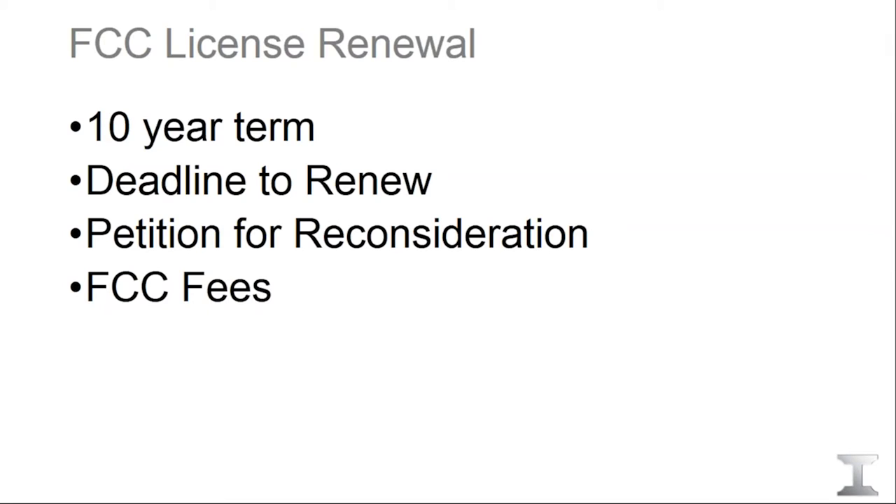If you ignore the notice, there are some remedies available — we can file what's called a petition for reconsideration. The fee to renew your license at the end of the 10-year period is equivalent to whatever the new license fee is 10 years from now. Having done this for a little over 10 years, fees haven't fluctuated much beyond around $650.